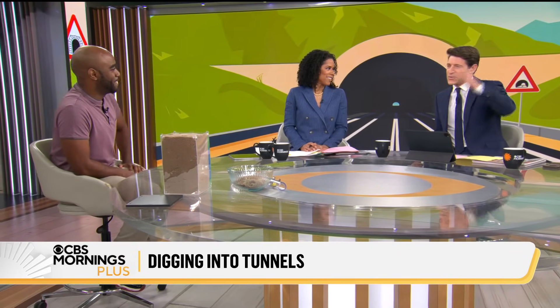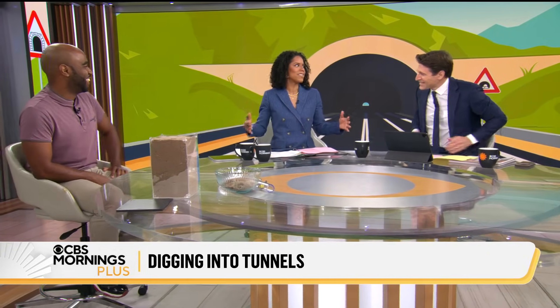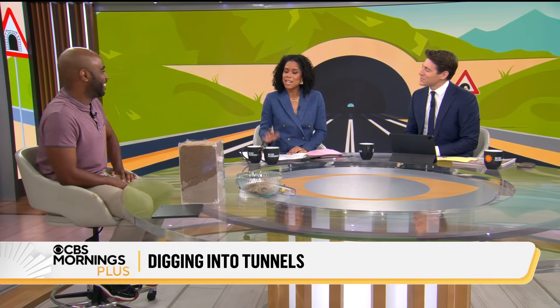So happy to have you here. NASA feels like the opposite of tunnels — it feels like we're not going to need tunnels, it's just a wide open space. You'll be surprised. Until we fill up Mars and then we need tunnels. Yeah, then we need tunnels on Mars. But that's for another day. Nehemiah, thanks for being here.